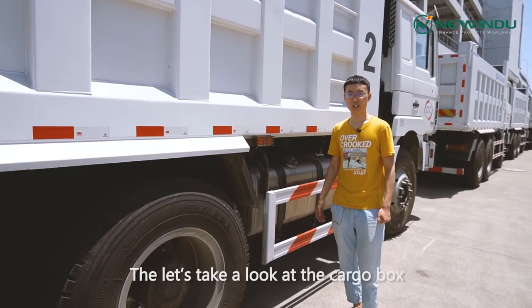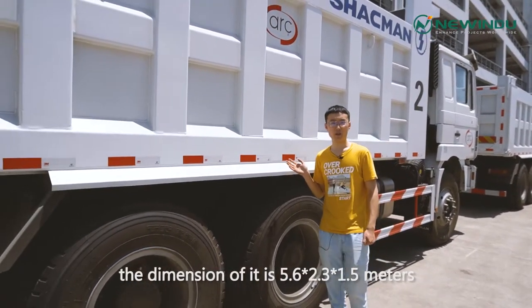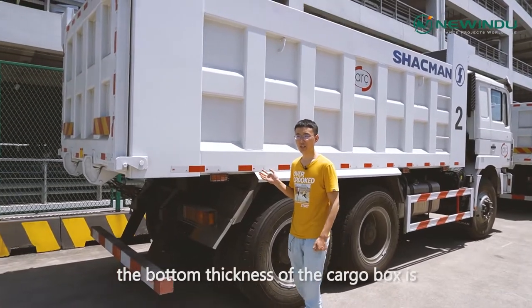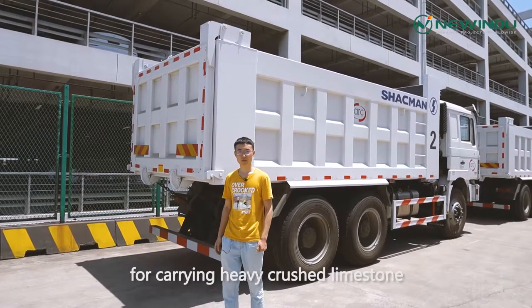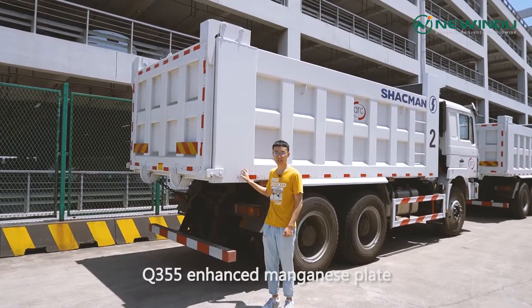Now let's take a look at the cargo box. The dimensions are 5.6 x 2.3 x 1.5 meters, which equals 20 cubic meters. The bottom thickness of the cargo box is 12 millimeters and the sides are 10 millimeters. This was requested by my customer for carrying heavy crushed limestone, and the material of the cargo box is Q355 enhanced steel plate.